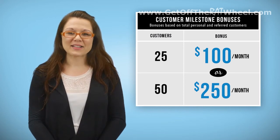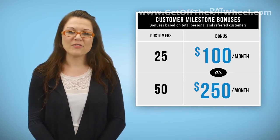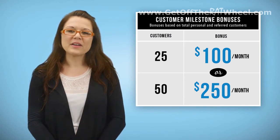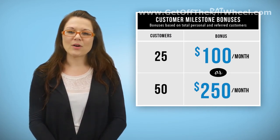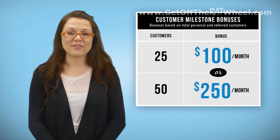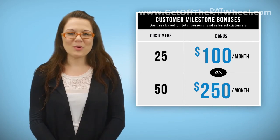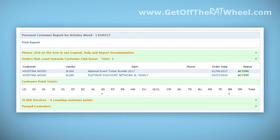It is possible to have 25 or 50 points without having 25 or 50 orders. A report everybody already knows is the Personal Customer Report in your virtual office. This report not only shows you all of your orders and total number of points you have for your position, but it will also break down exactly which orders are counting towards this pool. When you open your Personal Customer Report, or PCR, you'll want to look at the line titled 'Orders That Count Towards Customer Club Bonus.' Click that line and the information you need will display.